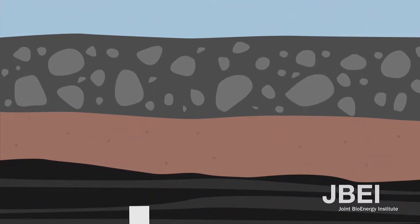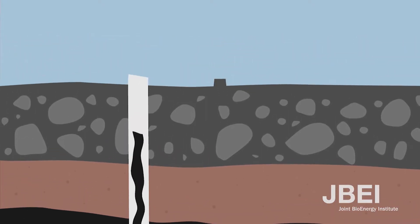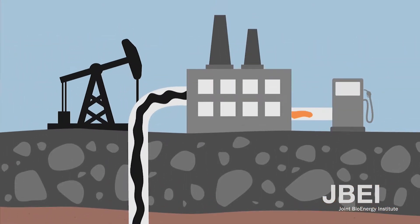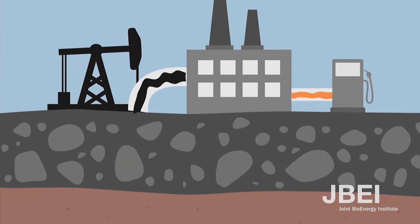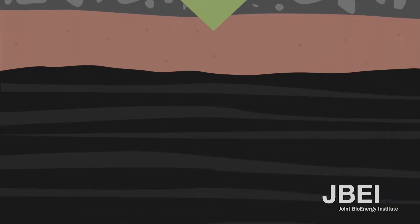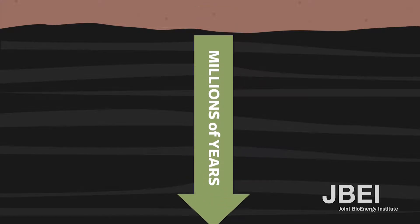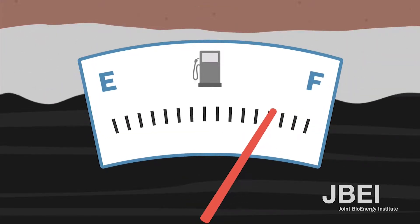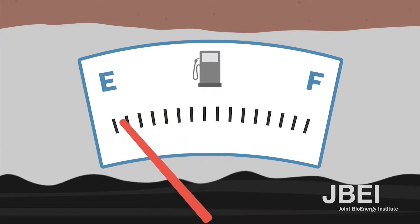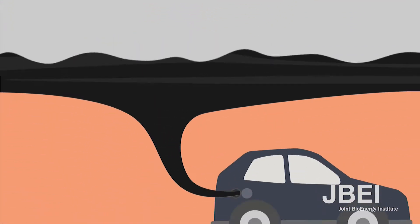This crude oil can be extracted and processed to create transportation fuels such as gasoline and diesel. One problem with burning fossil fuels for energy is that because they are formed over millions of years, there is a limited amount buried underground. Once we use it up, it takes hundreds of millions of years before there is more to use. Because fossil fuels will run out, they are not renewable.